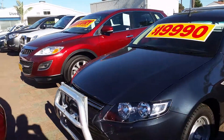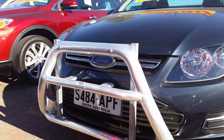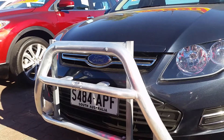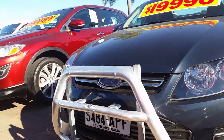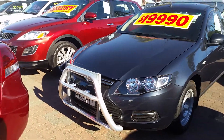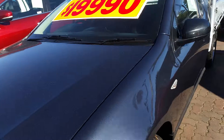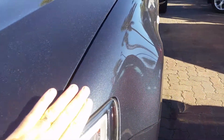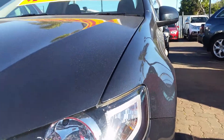Starting with the front, we've got this custom alloy nudge bar which has a built-in rack, so if you needed to put a ladder extension on it you certainly could. Suits the car quite nicely. The alloy bar sets it off. The paint is just amazing — I love this colour. It shoots the sun off it really nicely.